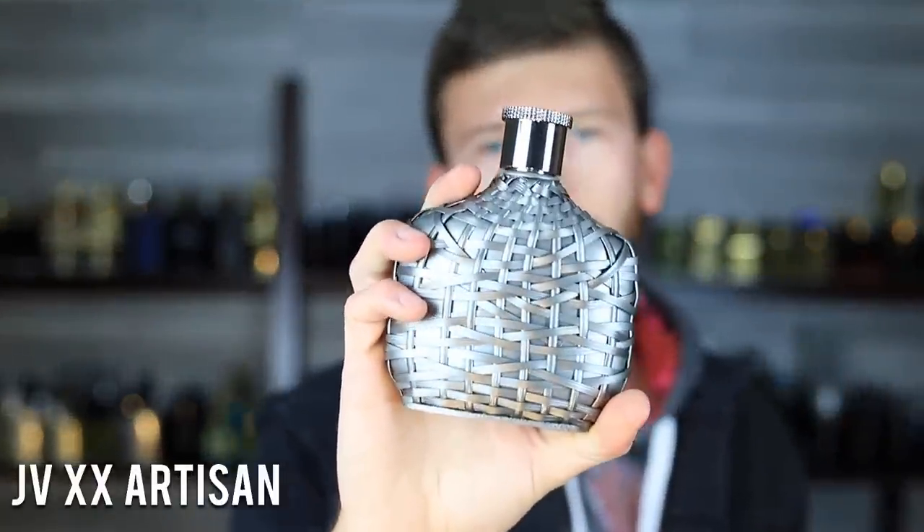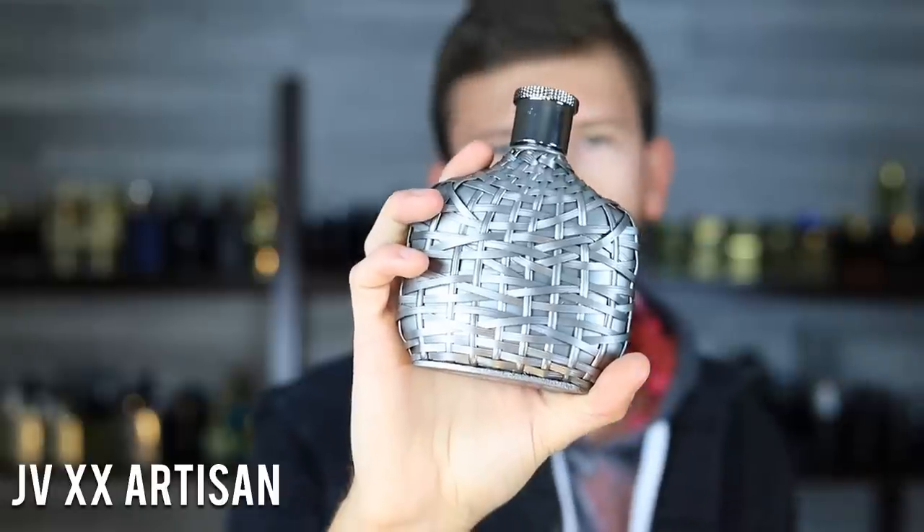Up next, we have XX Artisan by John Varvatos. This one has bitter orange, vetiver, and Sichuan pepper. But really it's all about the vetiver. I love a good vetiver fragrance — they're amazing because of their sheer versatility, wearability, and overall mass appeal. Ease of use is what I look for in a vetiver scent. Unless you're going with a super earthy, stanky vetiver — which they do exist, especially in some niche products — most designer-level vetivers are going to be super clean, soapy, easy to wear, and very likable.